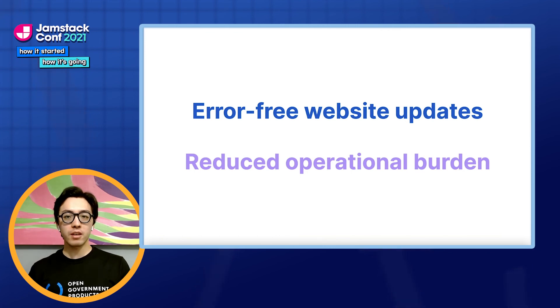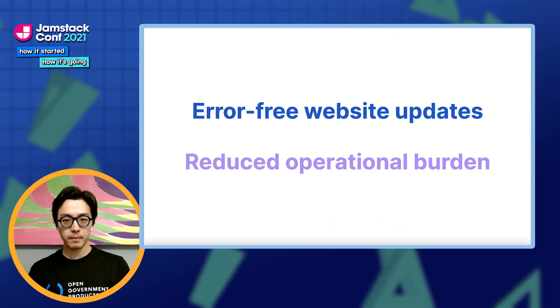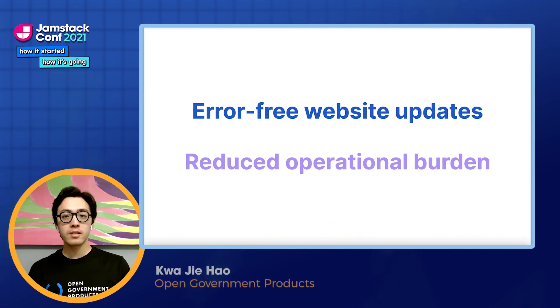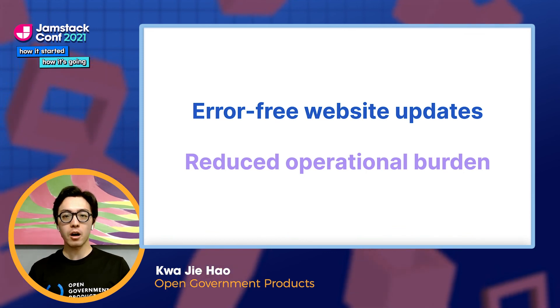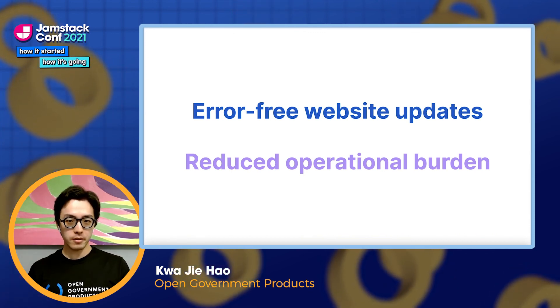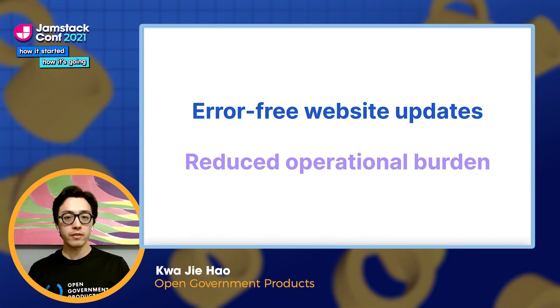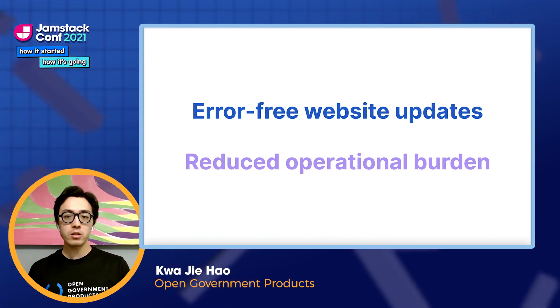All in all, the CMS gave our users a smoother user experience which allowed them to make changes more quickly without errors. But beyond that, the CMS has also played a crucial role in reducing the operational burden on the Isomer team. Before the CMS, we spent many hours onboarding, educating users on Markdown and Jekyll, and helping users to debug failing builds. With the CMS, we can now spend more time developing new features for our users.